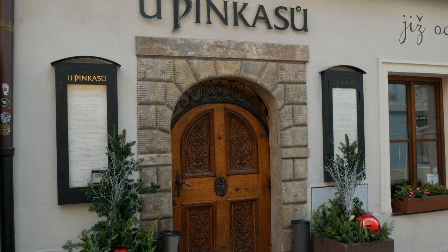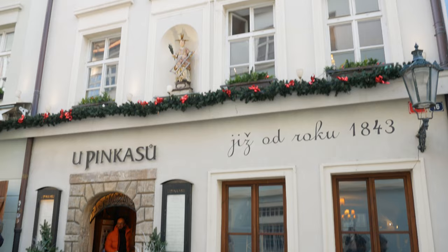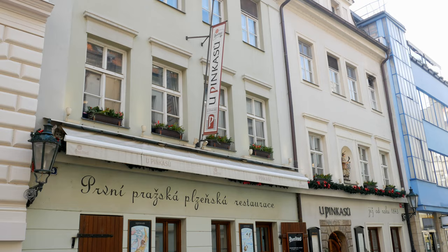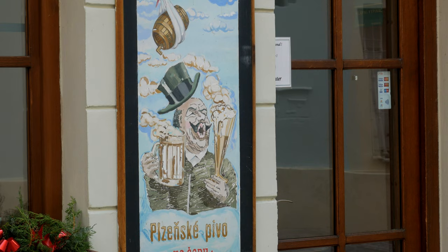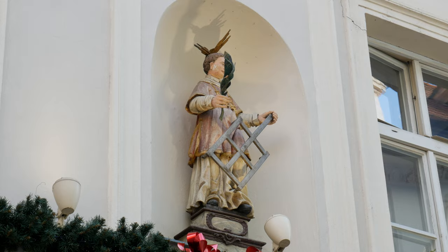The first thing which caught my attention was the intricate door design, and then you have writing on the wall telling you that this restaurant was established in 1843, which makes it a whopping 178 years old — it's almost like we're about to step right back in time. And on the top you'll notice a statue of St. Lawrence, known as the patron saint of both cooks and comedians.